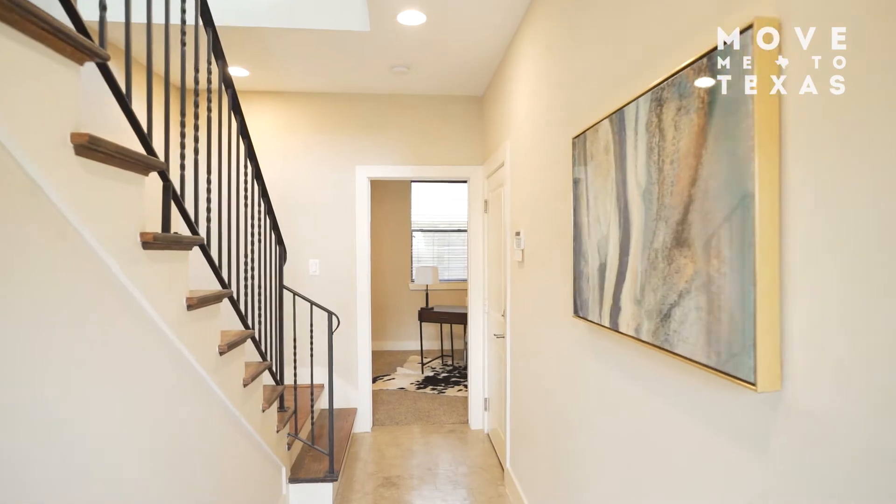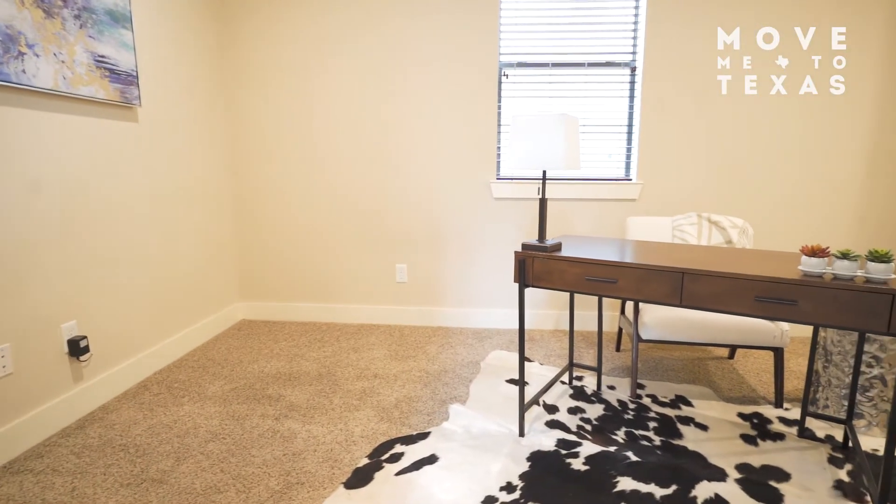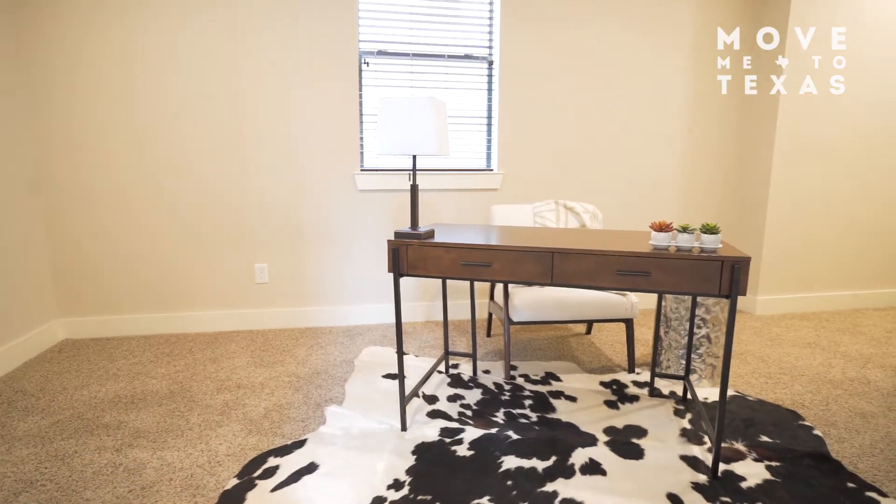Welcome home to 2611 Bell Street. This home is located in a great location in East downtown and features a private driveway and fenced front entry yard.